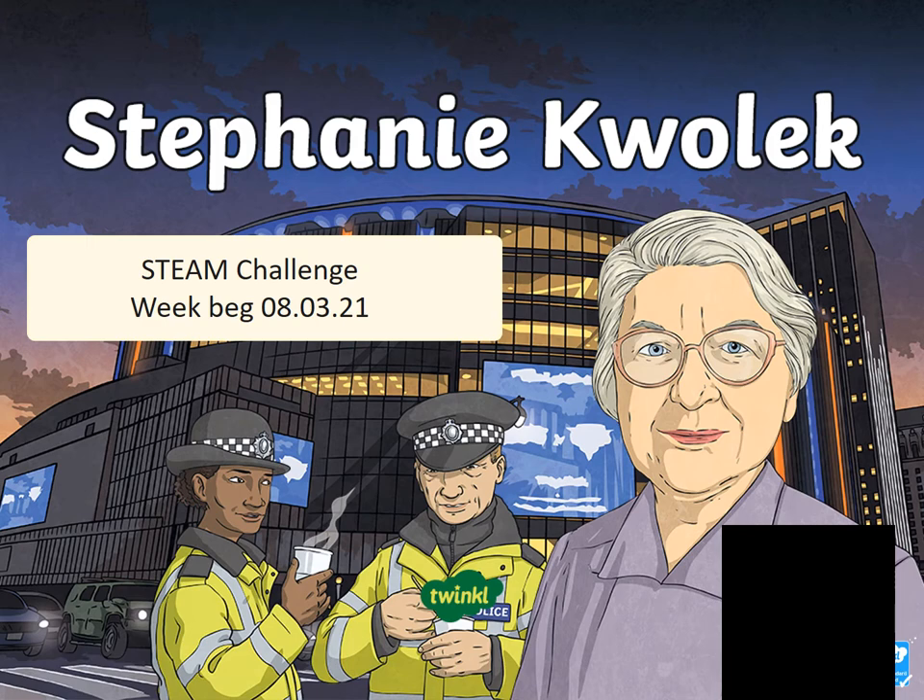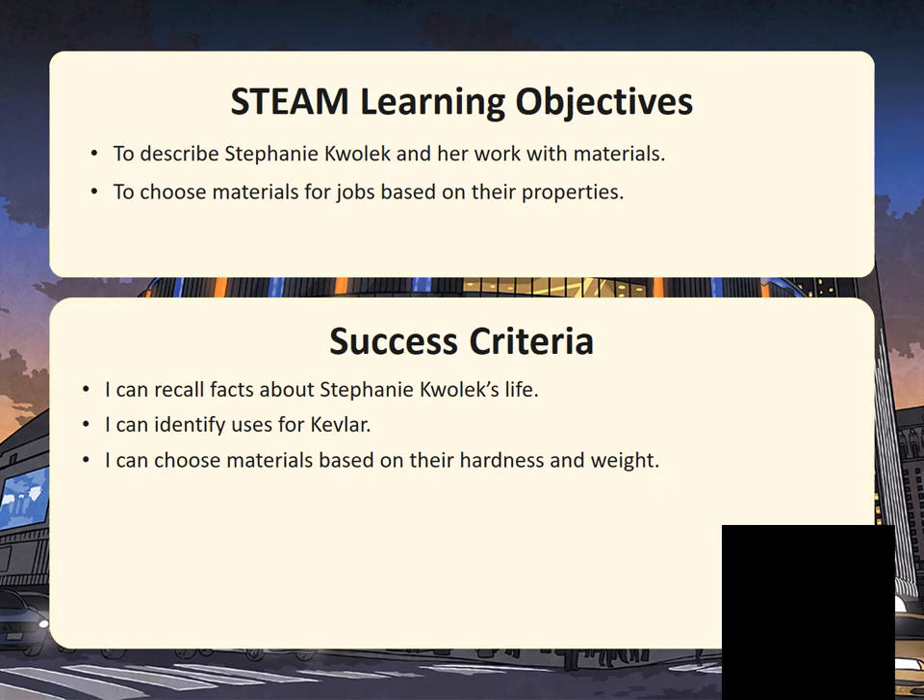Today we are learning about another engineer. Have a little read of the slides to see all about what she invented. Today your learning objectives are to describe the work of Stephanie Kwolek and to choose materials for jobs based on their properties.